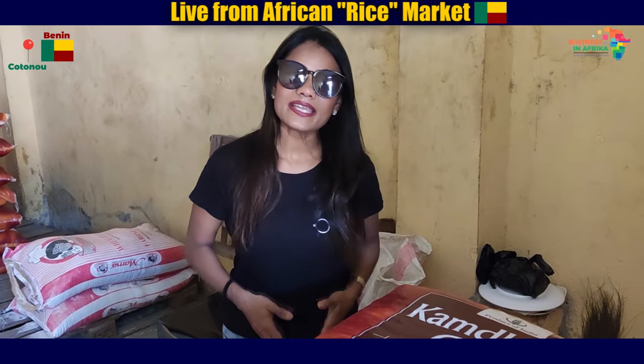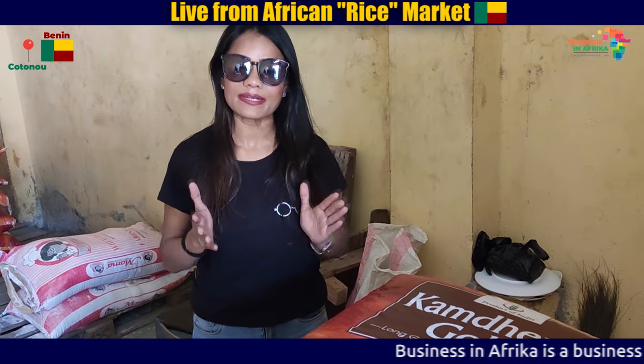So friends, now we are in another small market, where rice is a great market.